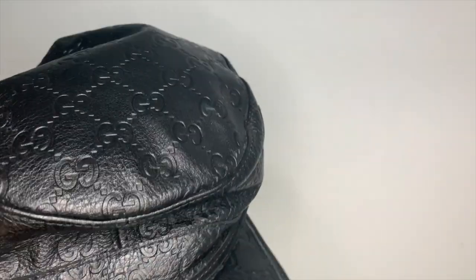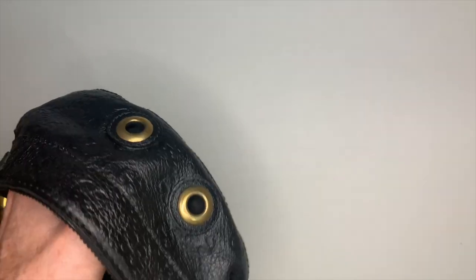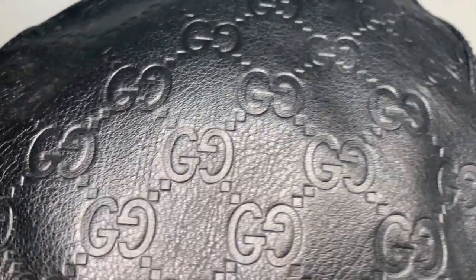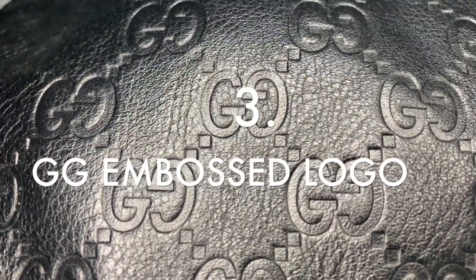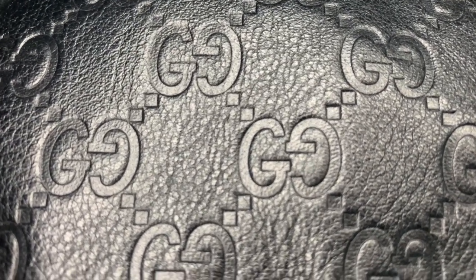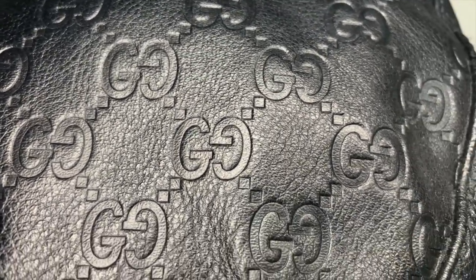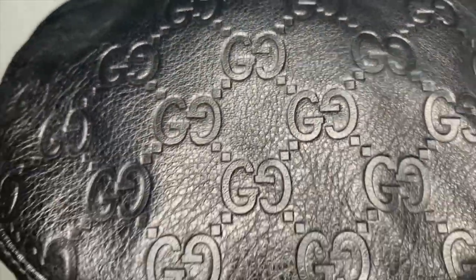Genuine leather is another thing we're checking. Look at the embossed logo on the leather — the GG logo. The font is definitely consistent: the right one is upside down, the left one is not. There are two diamonds in between each GG logo. The font and monogram Gucci logo print is consistent.